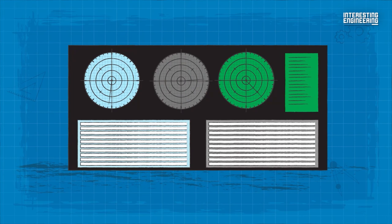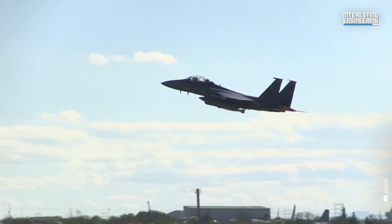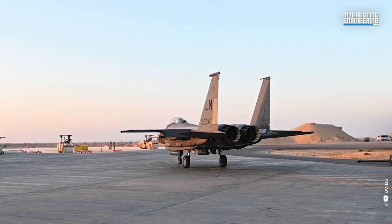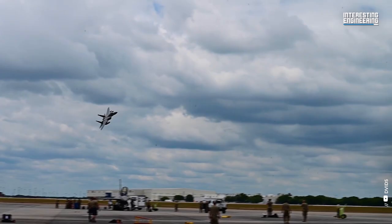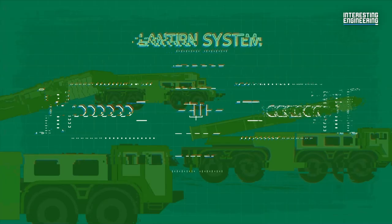The F-15C, D and E models were deployed to the Persian Gulf in 1991 in support of Operation Desert Storm, where they proved their superior combat capability. The F-15C fighters accounted for 34 of the 37 USAF air-to-air victories. F-15Es were operated mainly at night, hunting Scud missile launches and artillery sites using the LANTIRN system.